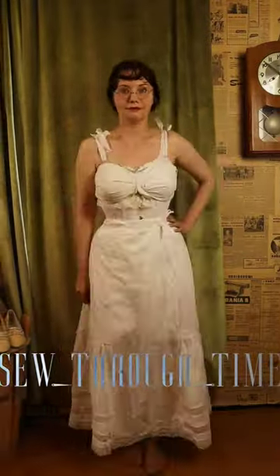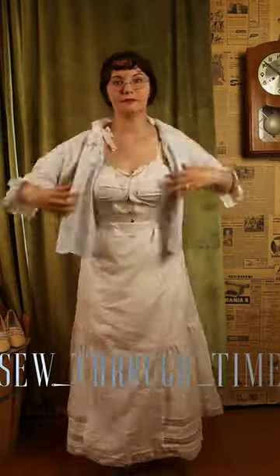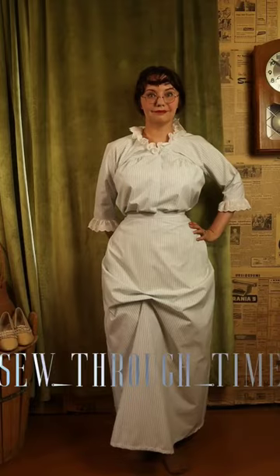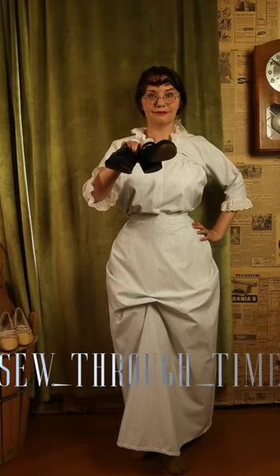Petticoats are narrow, and instead of adding shape, they just keep your skirt from clinging to your legs. In the summer, short-sleeved blouses are common. Narrow skirts with the illusion of tapering towards the ankles are called hobble skirts.